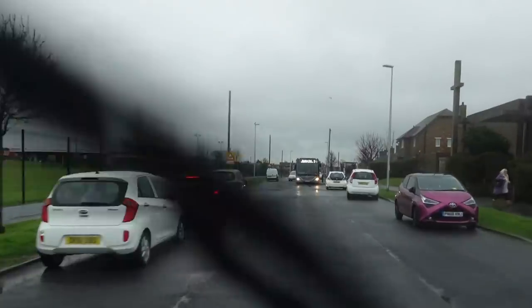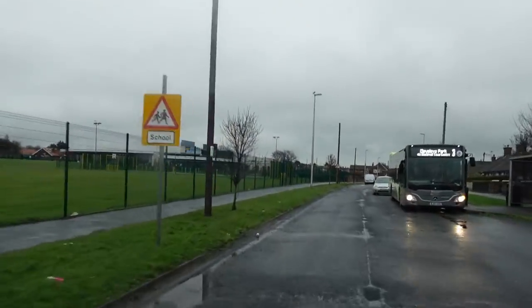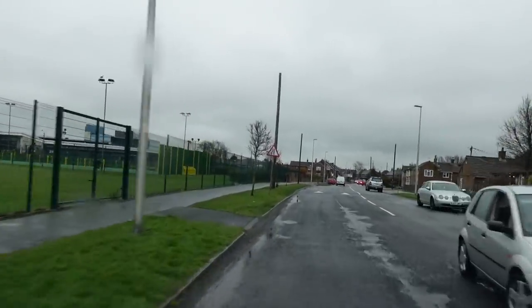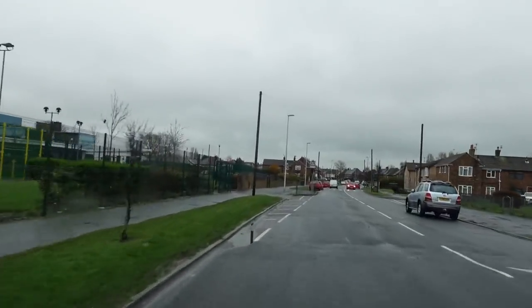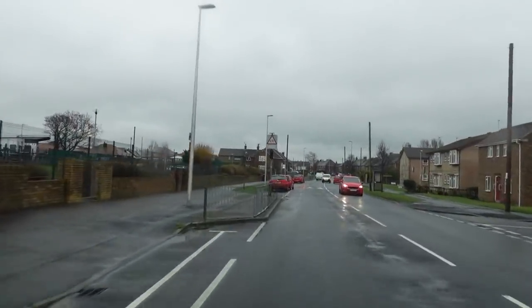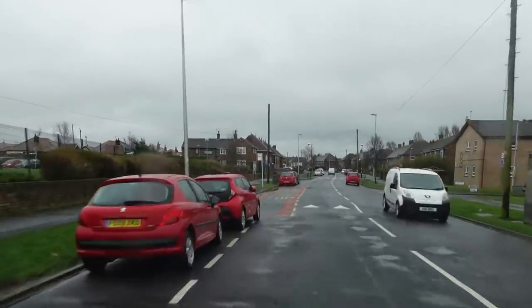We're now on Langdale Road, which is the main road that takes you right through the estate. Most of the roads are named after places in the Lake District. There didn't used to be speed humps down here when I grew up — I've done quite a bit of growing up in Mearside, so I thought I'd take you round.